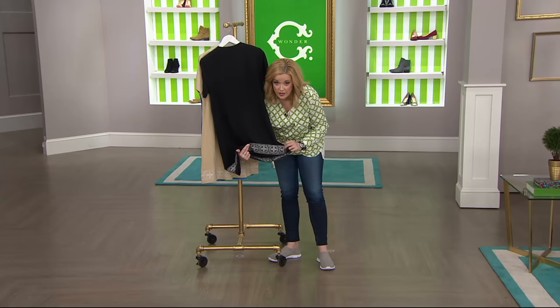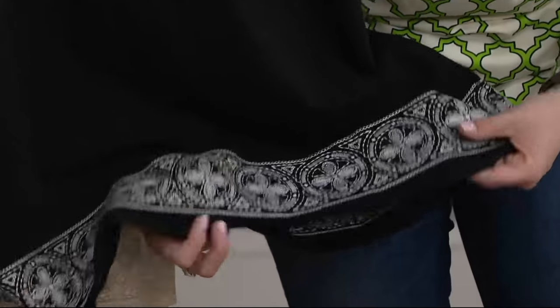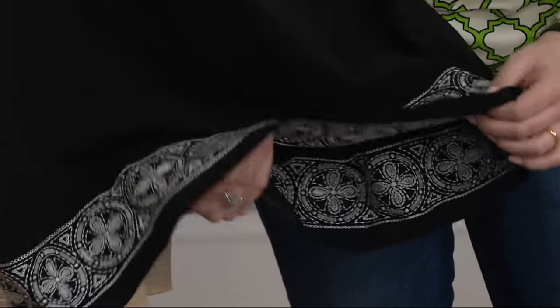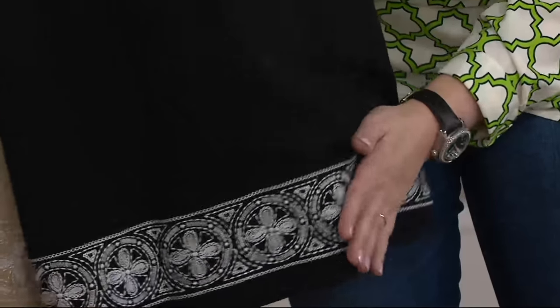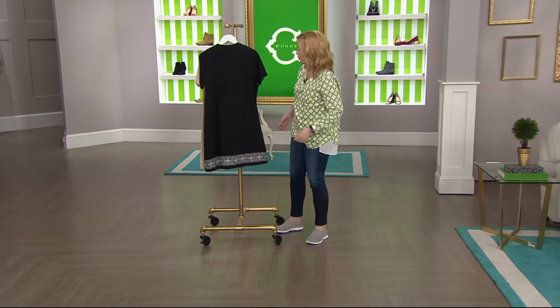It is true embroidery. Here's the inside of the garment, and here's the outside — true, true embroidery. This is a really beautifully made piece. I didn't feel it before — this is a gorgeous fabrication.